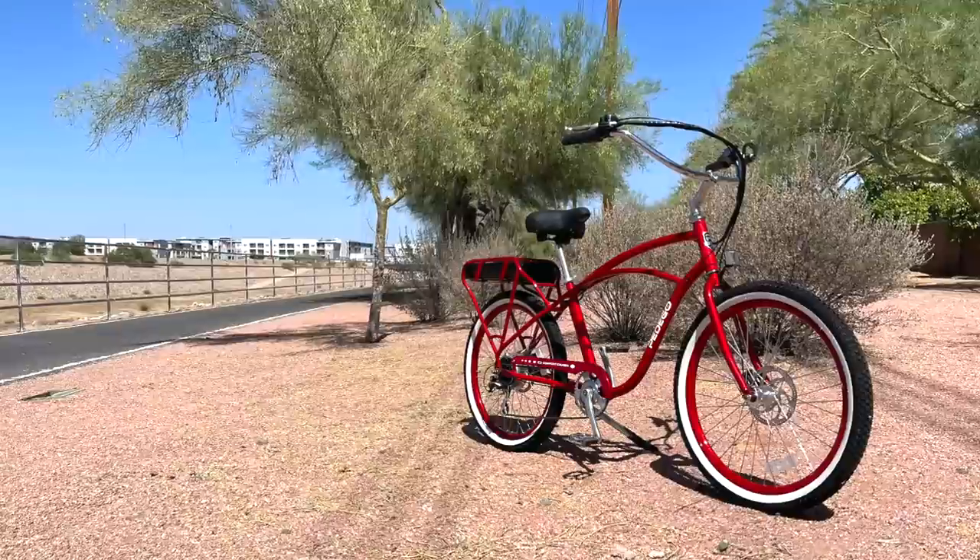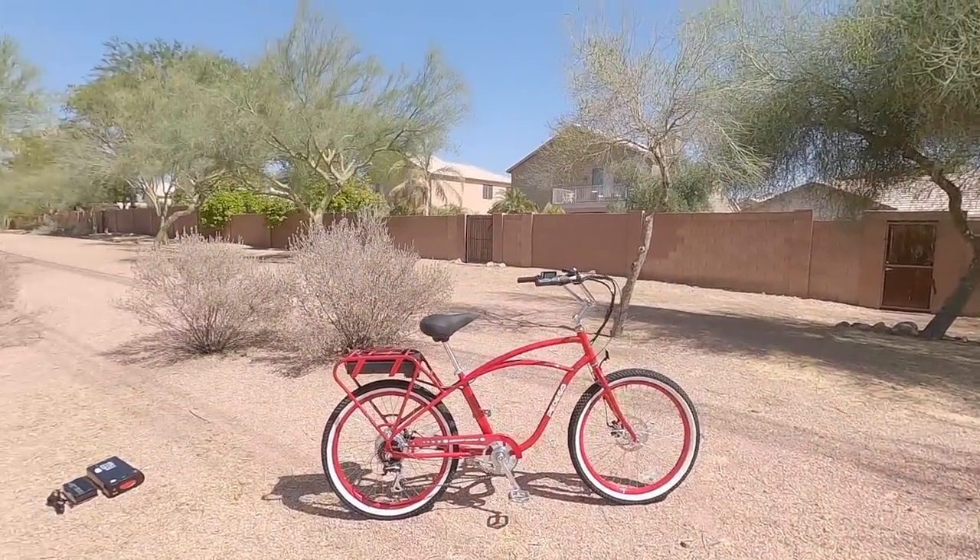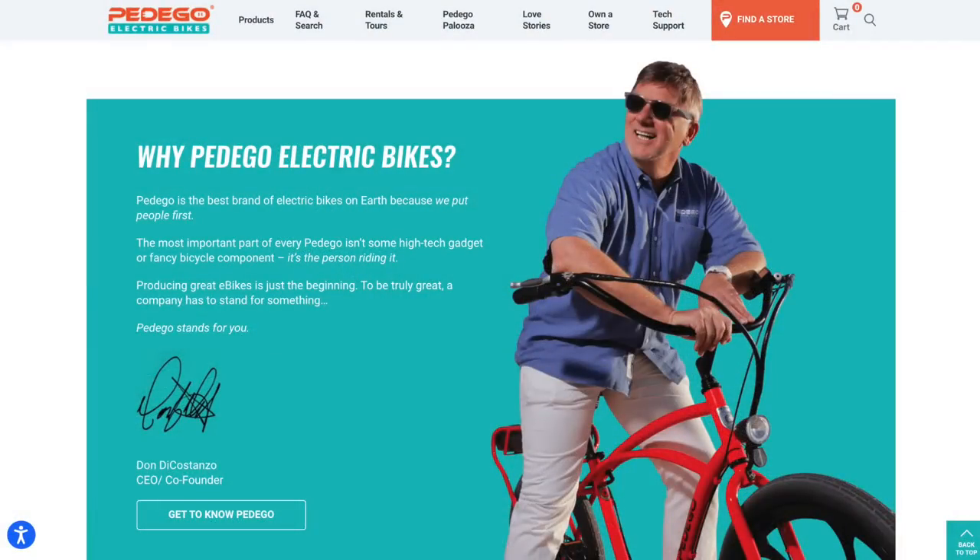I haven't looked at this bike for several years, and the company dates all the way back to 2007. Don DeCostanzo, one of the co-founders, was into regular bikes and thought wouldn't it be cool to do an electric bike. He started out by using conversion kits with other companies' frames, but there were wires hanging around and they weren't necessarily built to handle the extra weight and power.